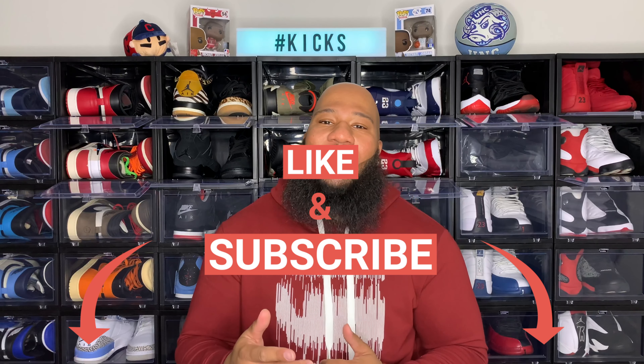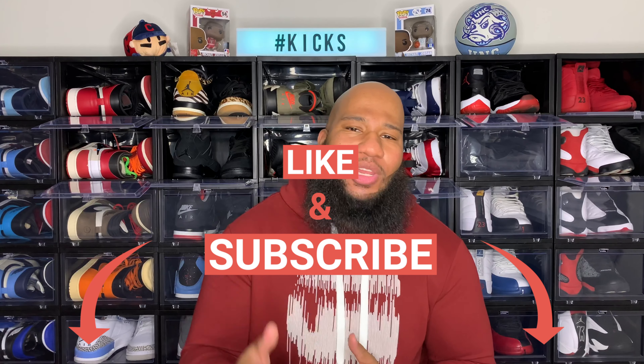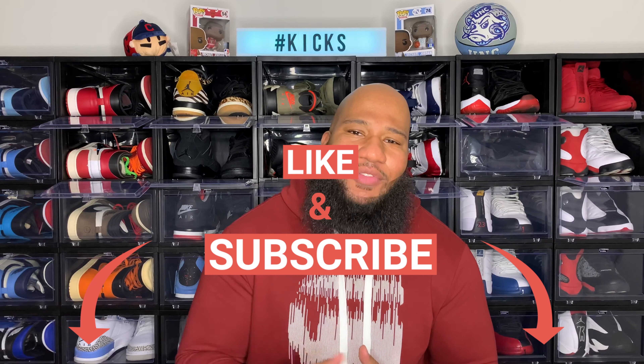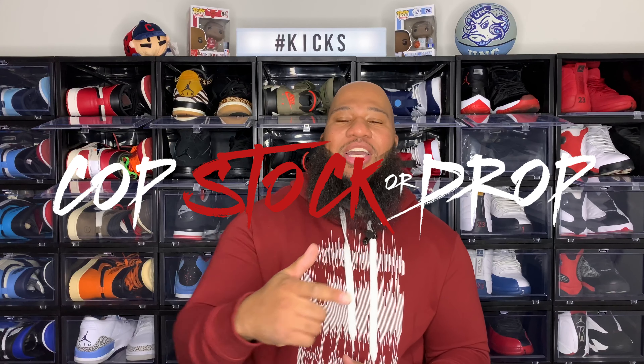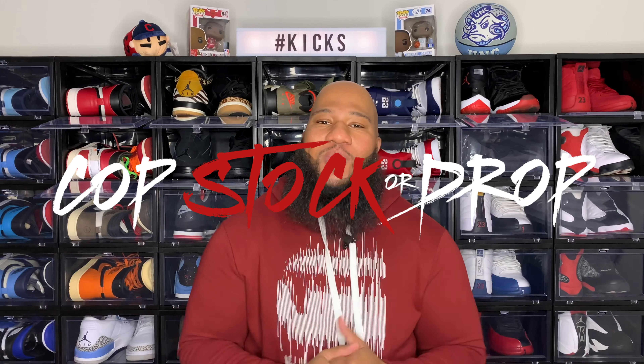Yo, what's good Soul Squad, and welcome back to another episode of Soul Talks where sneakers are the conversation. In case you're new here, make sure you hit that subscribe button and show some love to the notification bell so you're alerted each and every time we drop a new video, which is every week. Destroy that like button — let's get those likes up. It's your man Nice Kick, one of the hosts from your Soul Squad.